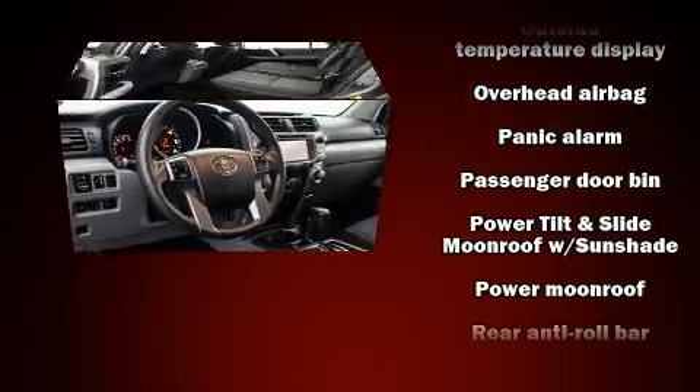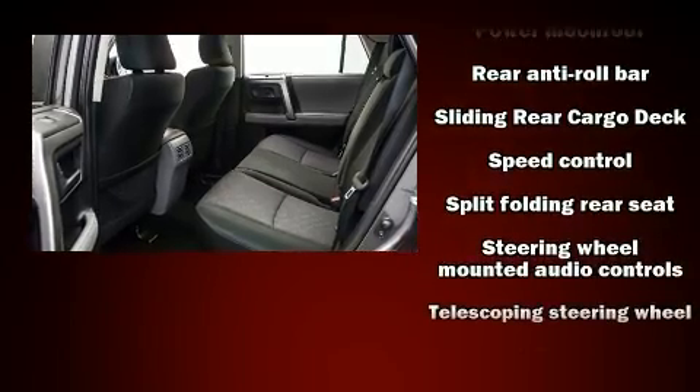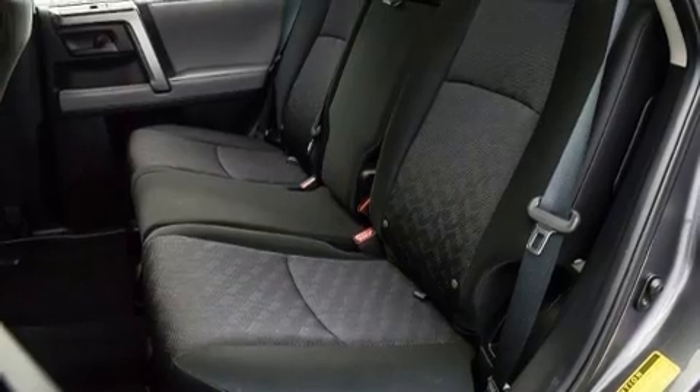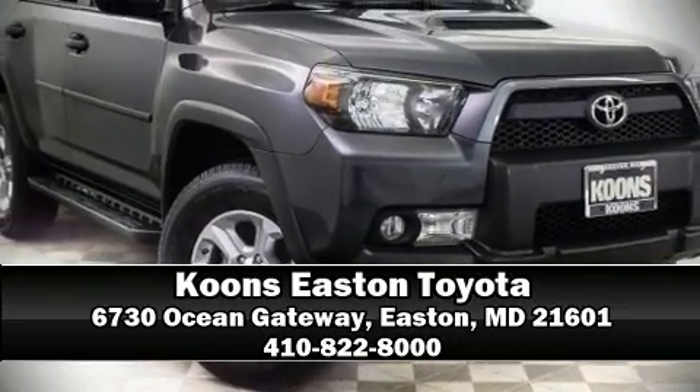It also arrives with a Carfax history report, providing you peace of mind with detailed information. Our knowledgeable sales staff is available to answer any questions that you might have. Please don't hesitate to give us a call.